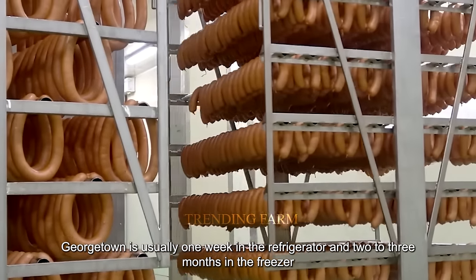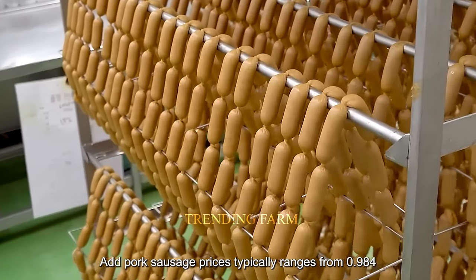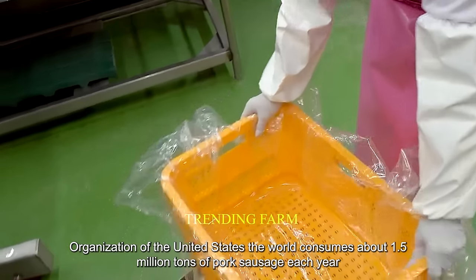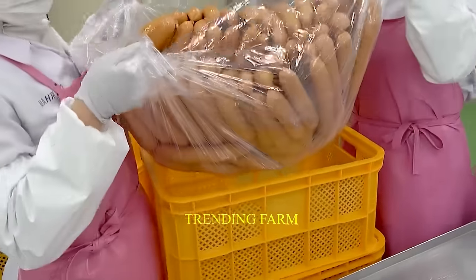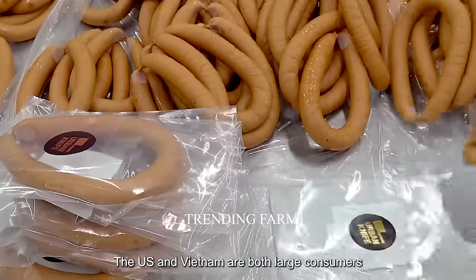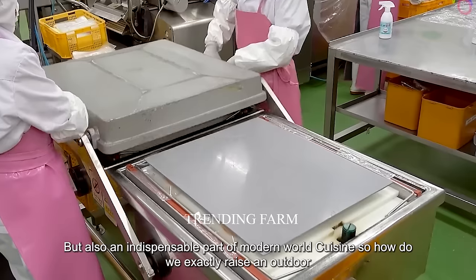Storage time is usually one week in the refrigerator and two to three months in the freezer. Pork sausage prices typically range from $0.984 to $1.975 per pound according to the Food and Agricultural Organization. The world consumes about 1.5 million tons of pork sausage each year. The US and Vietnam are both large consumers, with Vietnam at around 200,000 tons per year. Pork sausage is an indispensable part of modern world cuisine.